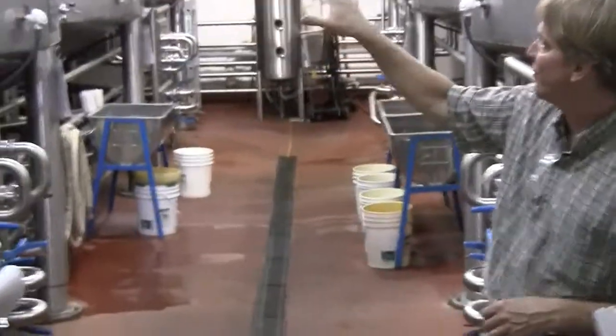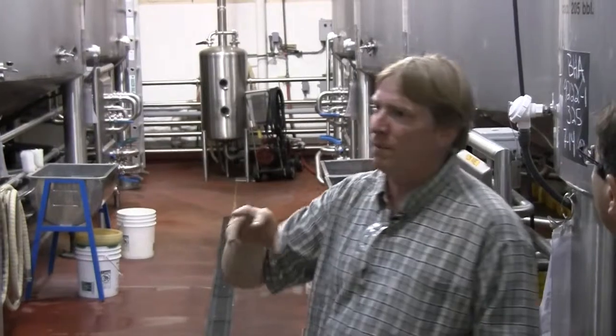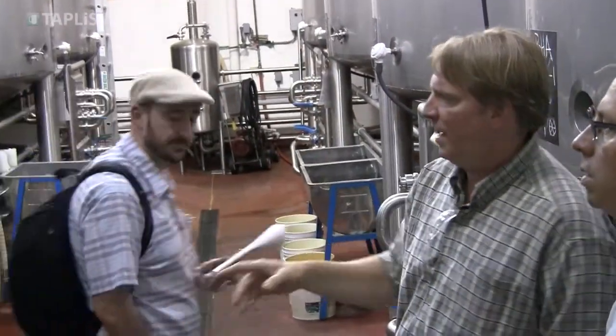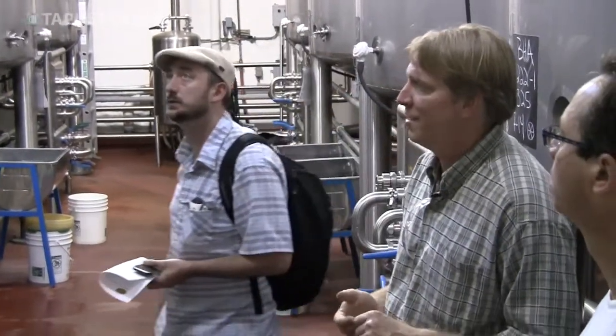The beer going into the tanks — these are fermenter tanks — is about 64 degrees Fahrenheit. We pump yeast out of that ale yeast brink there and push it in. That's kind of the fourth ingredient in beer, I guess, although it's not really an ingredient, but it does have flavor characteristics.